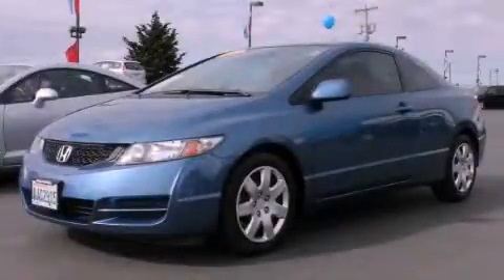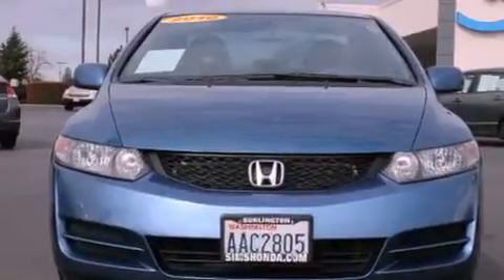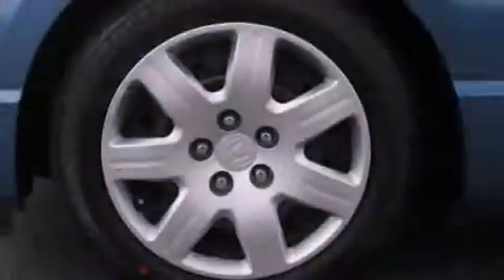This is a certified pre-owned 2010 Honda Civic. It features a 1.8 liter 4-cylinder engine and a 5-speed automatic transmission.